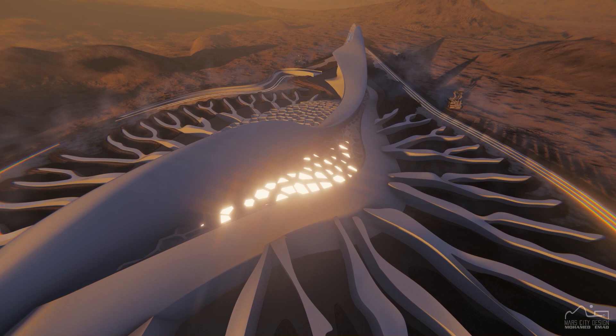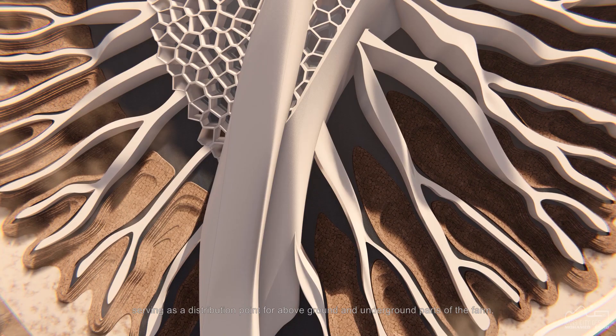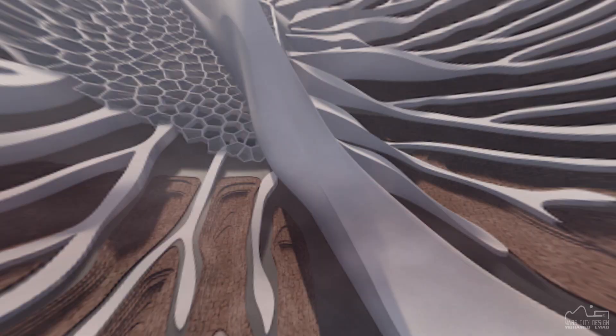The farm structure, similar to the lily pad midrib, connects the secondary ribs network. The farm structure is split into two main sections, connected by a linear spine, serving as a distribution point for above-ground and underground parts of the farm, as well as the main corridor of the farm's spaces and external access through three pressurized airlocks.